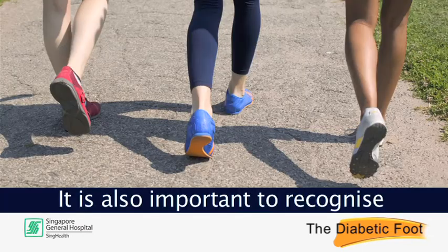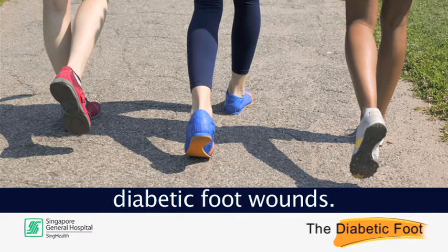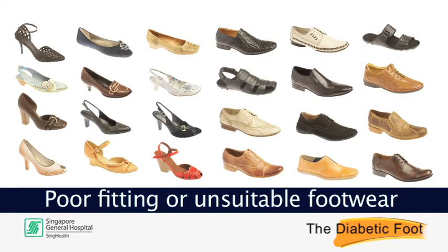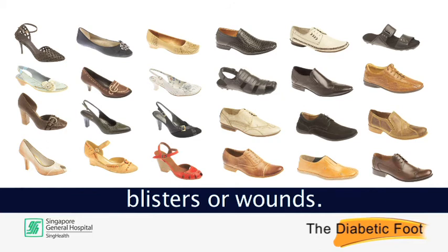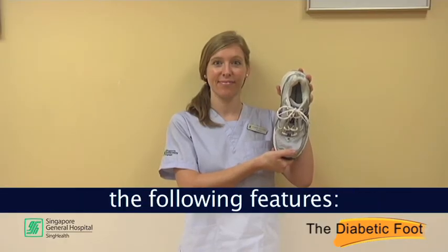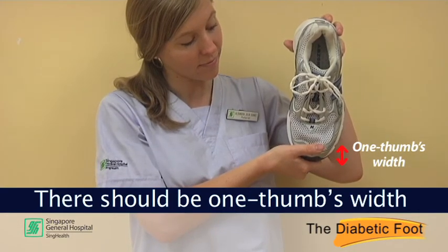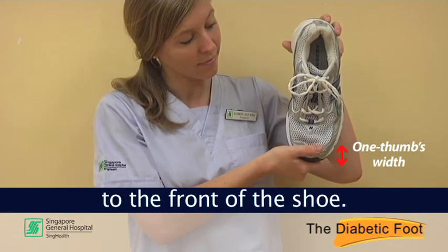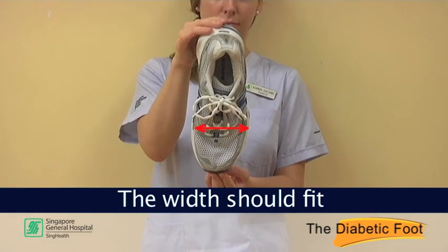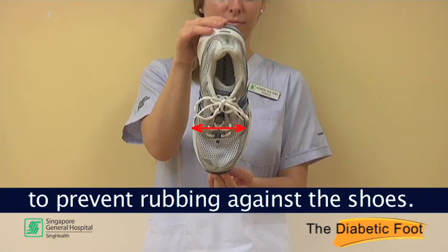It is also important to recognise the role of shoes in the prevention and formation of diabetic foot wounds. Poor fitting or unsuitable footwear may result in the development of blisters or wounds. A good pair of shoes should have the following features: there should be one thumb's width from the longest toe to the front of the shoe, and the width should fit the widest part of your foot to prevent rubbing against the shoes.